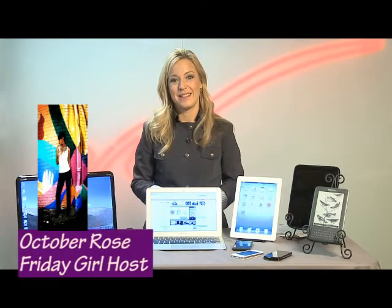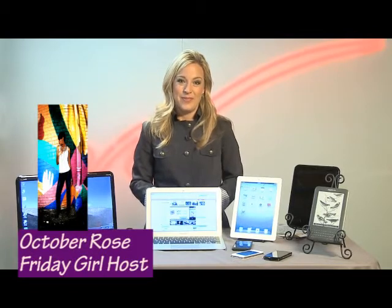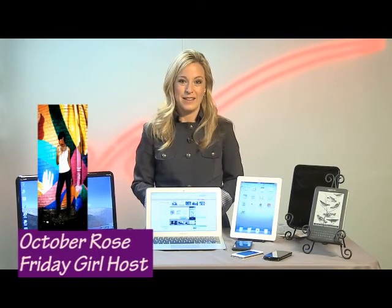How do you prevent digital clutter so that you don't put yourself in a position where every couple of months you find yourself back at the same place having to do a digital cleaning?